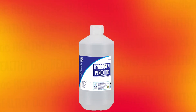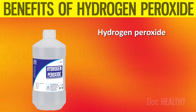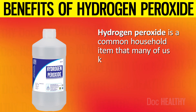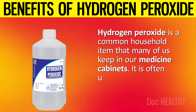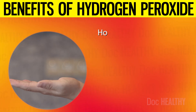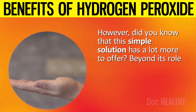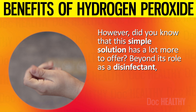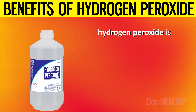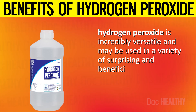10 Benefits of Hydrogen Peroxide No One Told You About. Hydrogen peroxide is a common household item that many of us keep in our medicine cabinets. It is often used for cleaning cuts and scrapes. However, did you know that this simple solution has a lot more to offer? Beyond its role as a disinfectant, hydrogen peroxide is incredibly versatile and may be used in a variety of surprising and beneficial ways.